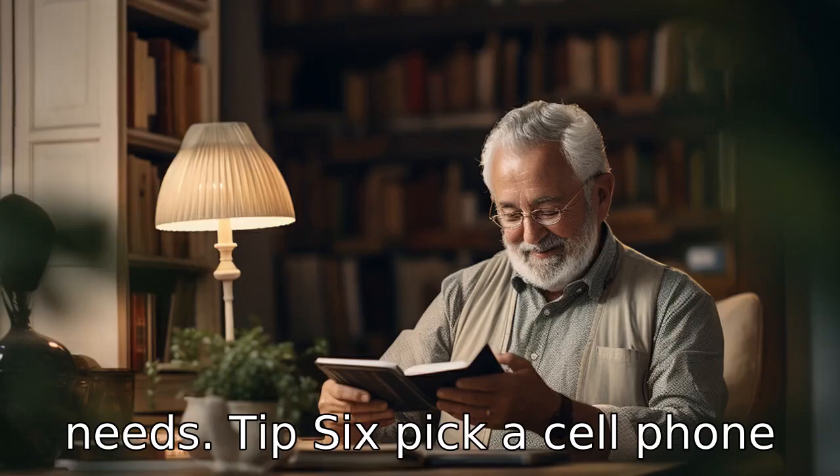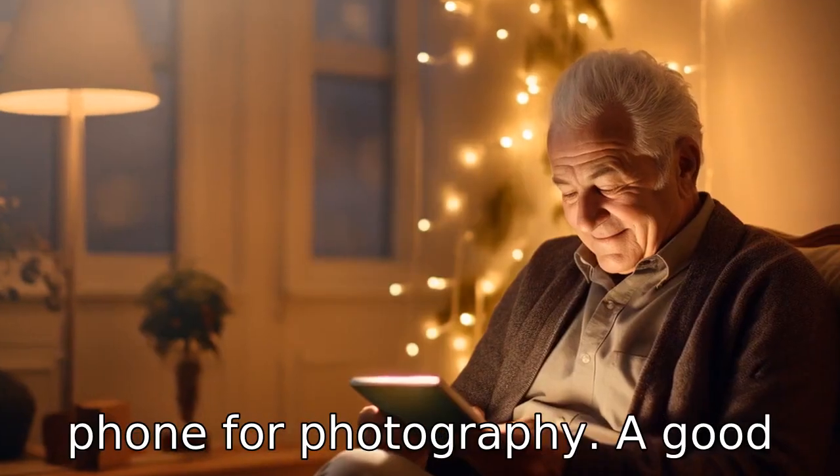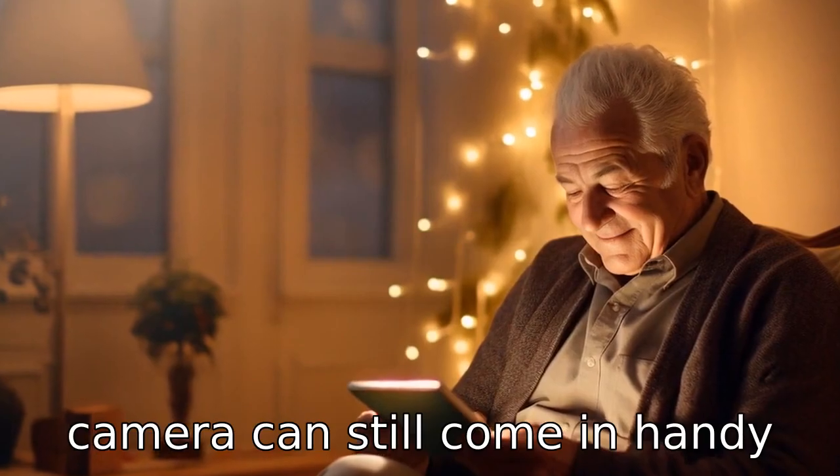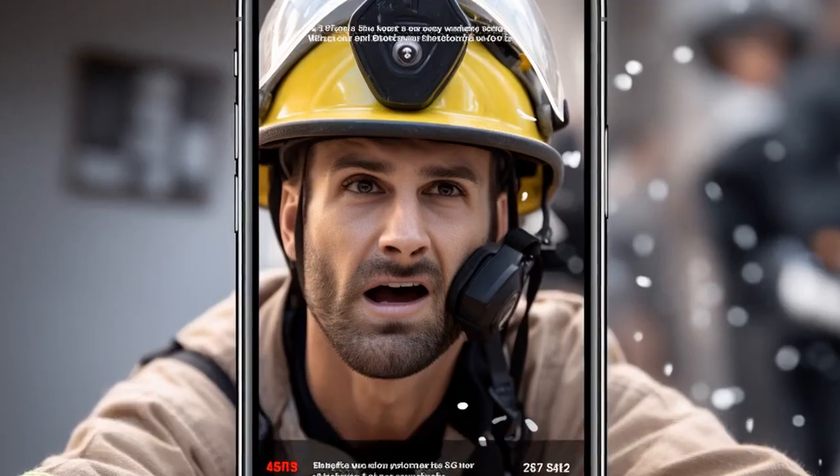Tip 6: Pick a cell phone with a good camera. Even if the senior won't be using their phone for photography, a good camera can still come in handy for video calls or as a magnifying tool to read small print.